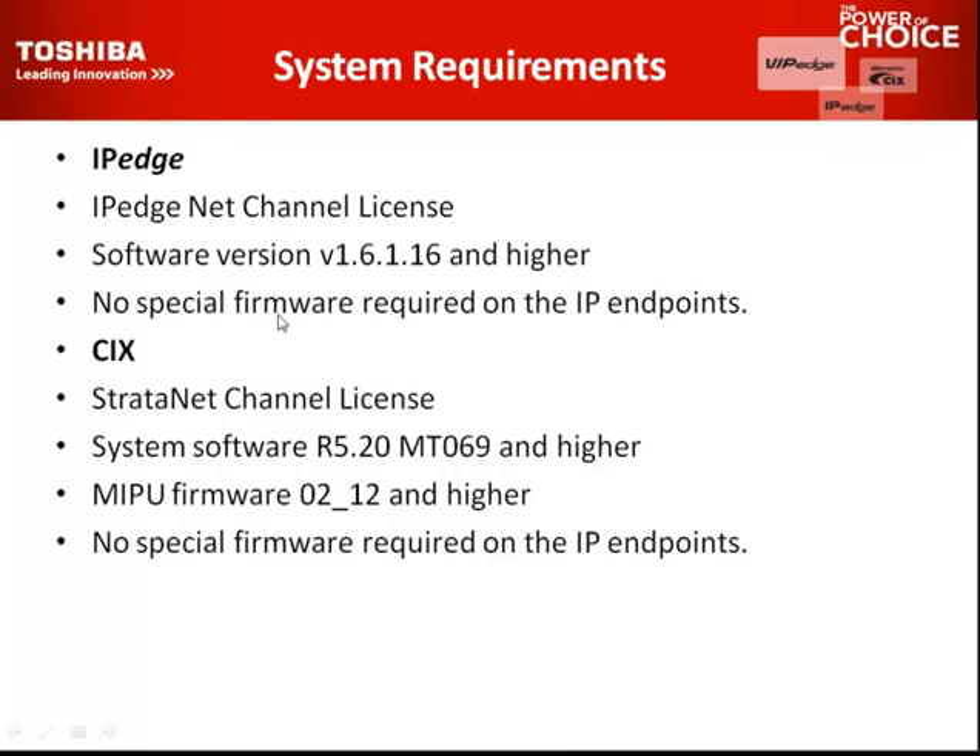One thing about MIPU cards: if you have a CIX and you want to network it to an IP Edge or VIP Edge, you have to be using the MIPU networking interface IP card. The older IP card won't network with the IP Edge. We don't sell those older cards anymore, so if you have an existing system, just make sure you're using MIPU and it will network properly.